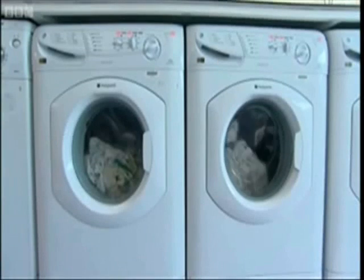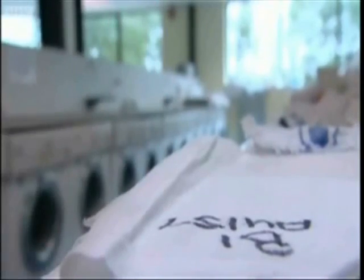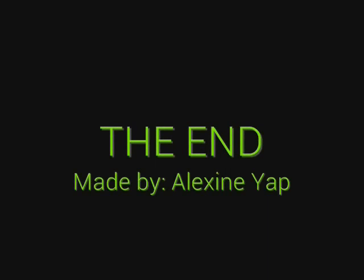In addition, the enzymes in biological powders are modified to let people wash their clothes in low wash temperatures and in alkaline conditions. Newer innovations allow clothes to be washed in temperatures as low as 15 degrees Celsius. These lower temperatures require less energy to operate washing machines. Also, the enzymes and their by-products do not harm the environment or living organisms, unlike other detergents. These are just a few pros in the long list of advantages that enzymes bring to humans.